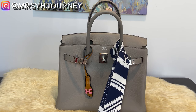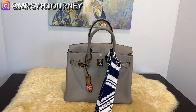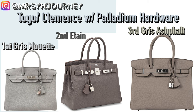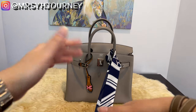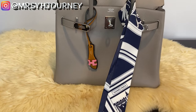Another story to share: my husband emailed his SA with my mother-in-law's wish list. Our requirements were either Togo or Clemence with Palladium hardware. The first color choice was Gris Mourut, the second was Étoupe, and the third was Gris Asphalt. When we got the offer, it was Gris Asphalt with Palladium hardware — a perfect match. And surprisingly, we got the Novillo leather, which the SA said is relatively rare.